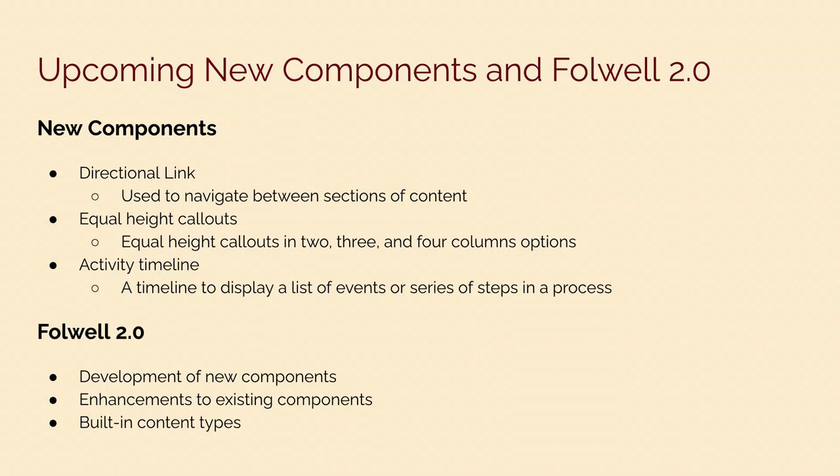The next three new components planned for Falwell are: a directional link, which lets you navigate between sections of content using images as well; equal height callouts for two, three, or four column options; and an activity timeline, so you can display a list of events or steps in a series or process. We have also had a dream of Falwell 2.0 for quite a while now.